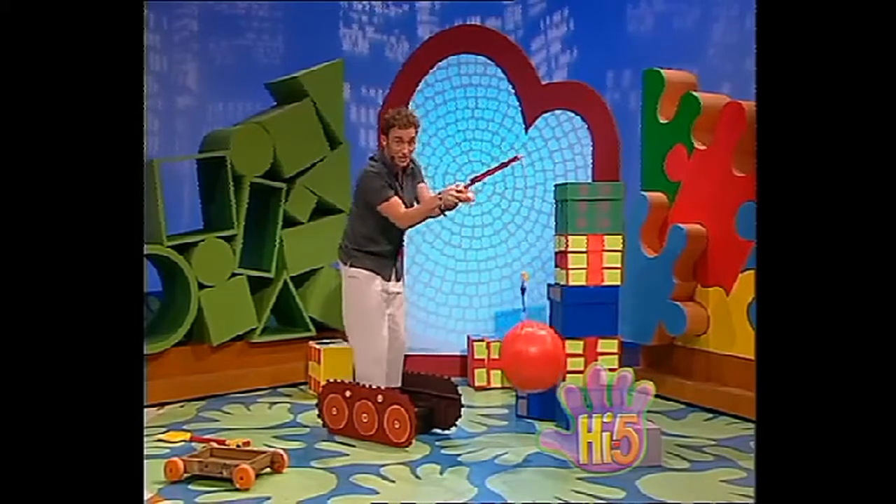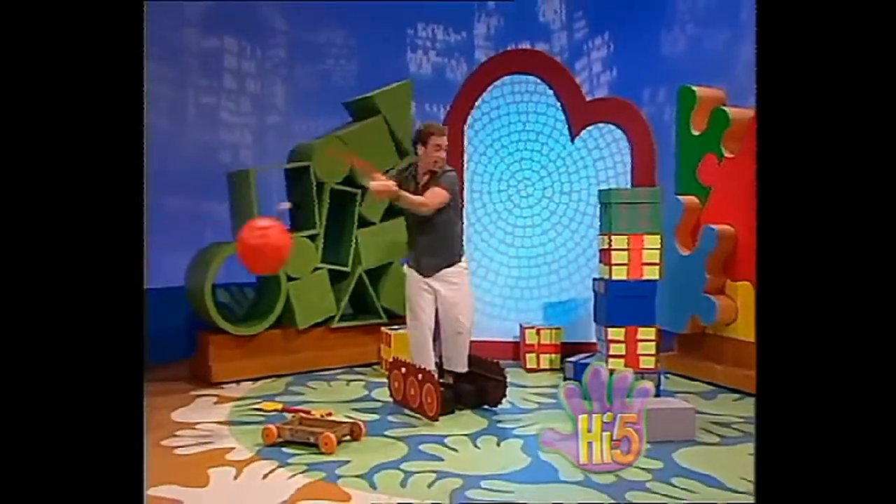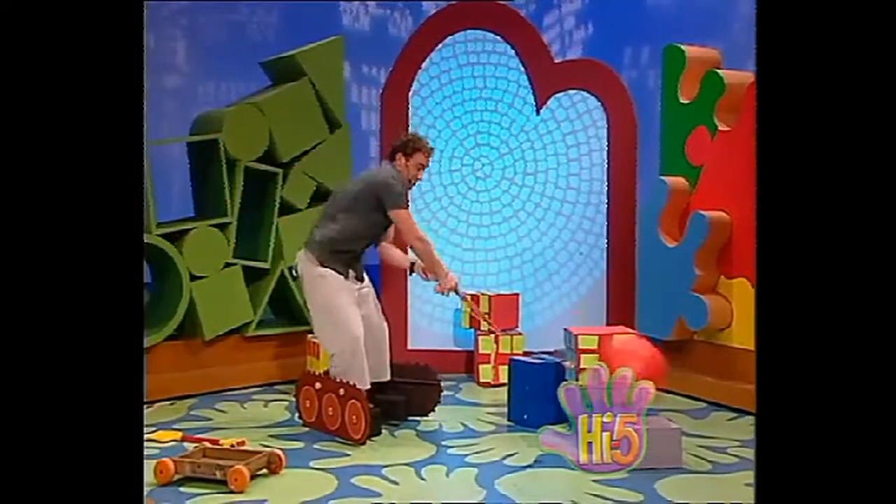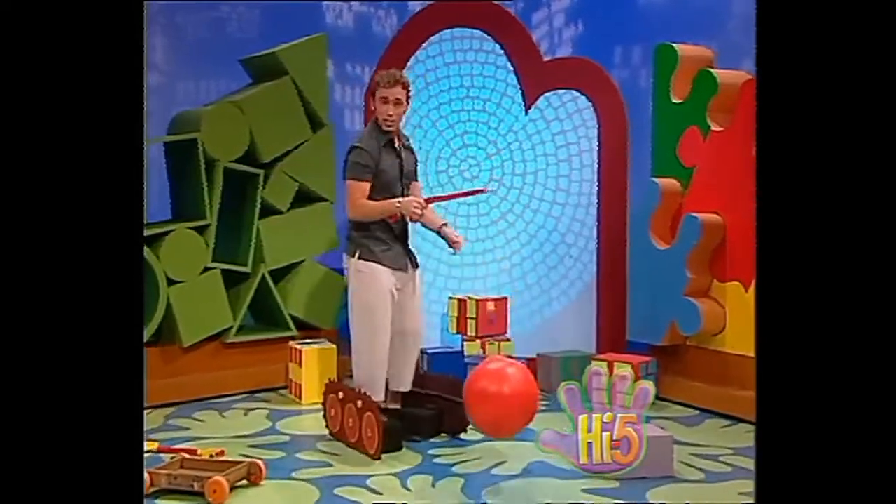You ready? You ready to swing? One more go. Excellent. Demolition a success.